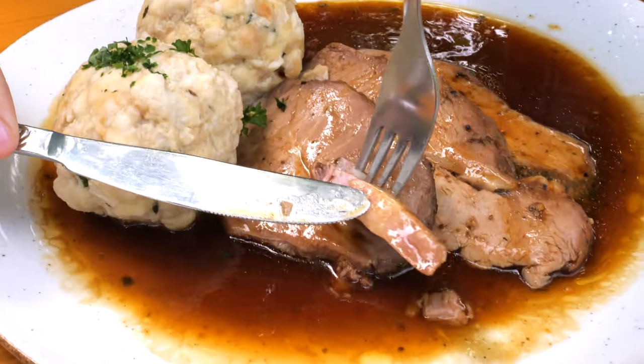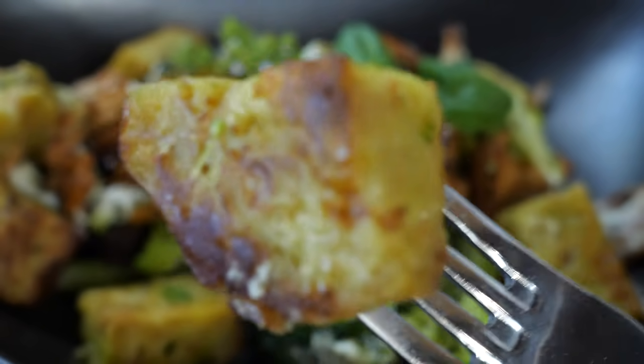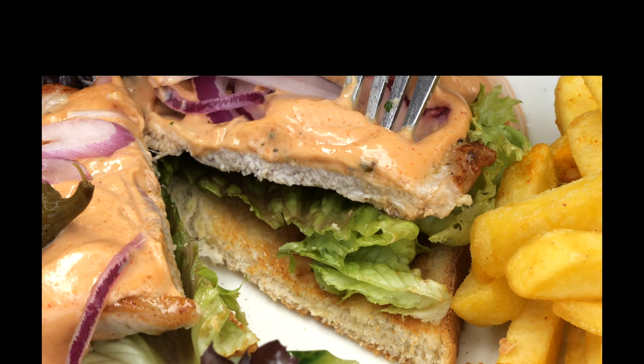Berchtesgadener Land is a region in Upper Bavaria and it has been on my travel wishlist for a while. In this video we would like to show you its traditional and regional specialities.